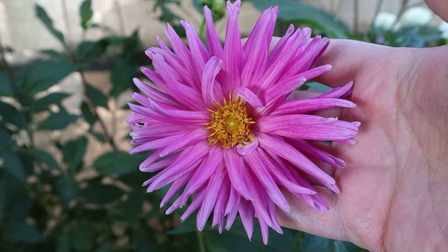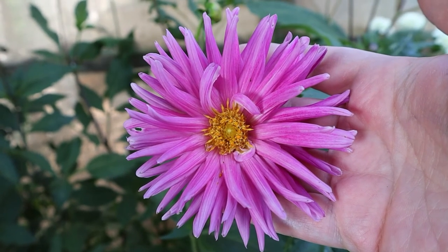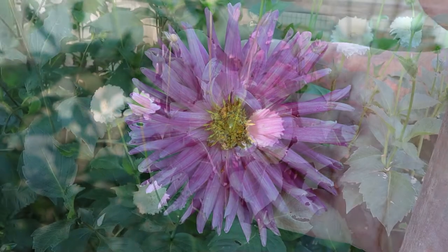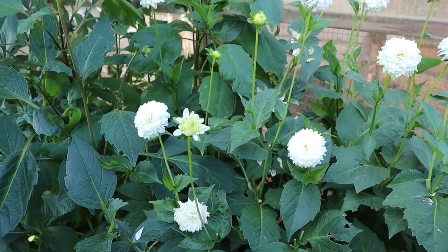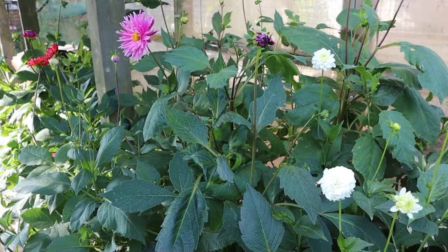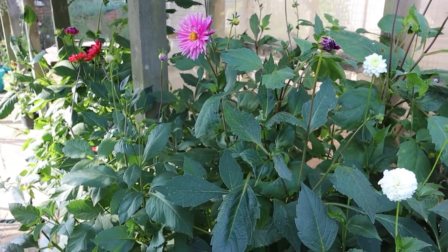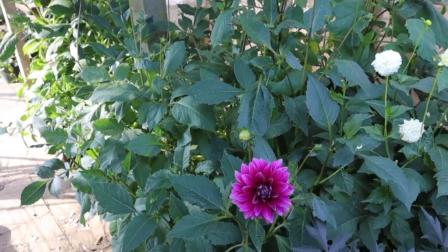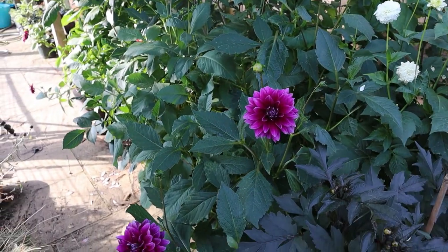This is my mysterious pinky purple cactus type — I do not know what variety it is. The pompon dahlias, the white ones, have been flowering for weeks; they are so far ahead of everything else. The others have only just started really flowering in the last week or so, and I've been able to pick some flowers, but the pompons have been going for about a month.